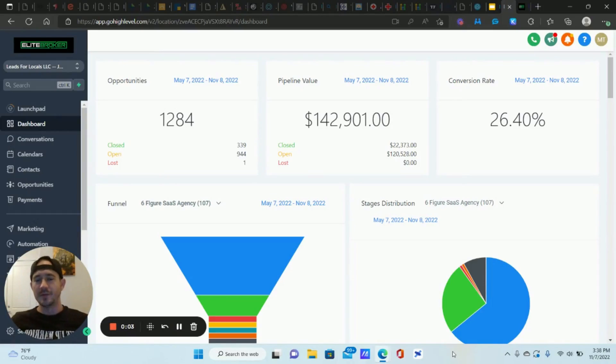What's going on, lead gen beasts? It's your boy Matty Eyes from Leads for Locals. Got an awesome video for you today. Go High Level has rolled out some really cool new features, and instead of just showing you what those features are, I want to show you how to put them into epic automation that's going to help you make more sales. This is a great thing to do for your clients as well if you're an agency owner.